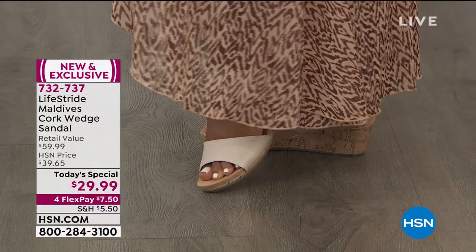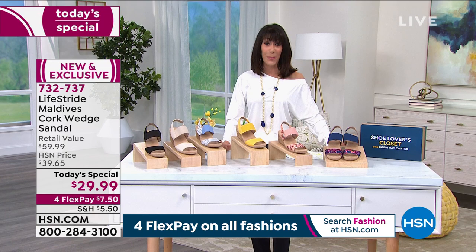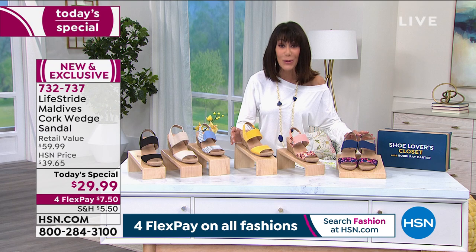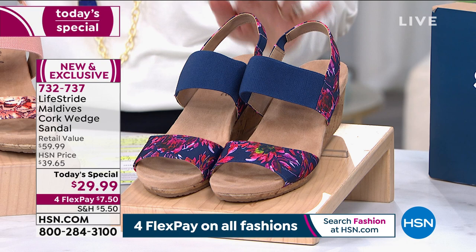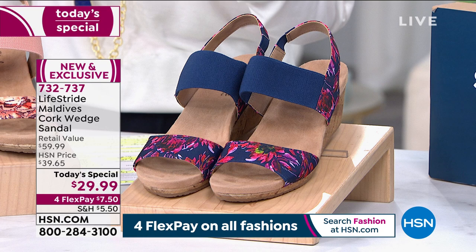This is the first time we have ever done a Today's Special with Life Stride. It's so important to remind you that here is a company that's been focusing on comfort for over 75 years. What we have today is exclusive here at HSN. And when we talk about Maldives, this was actually based on a previous customer pick, a previous bestseller, but today new prints, new designs, and a ridiculous price. You see $60 — we're doing it $29.95.